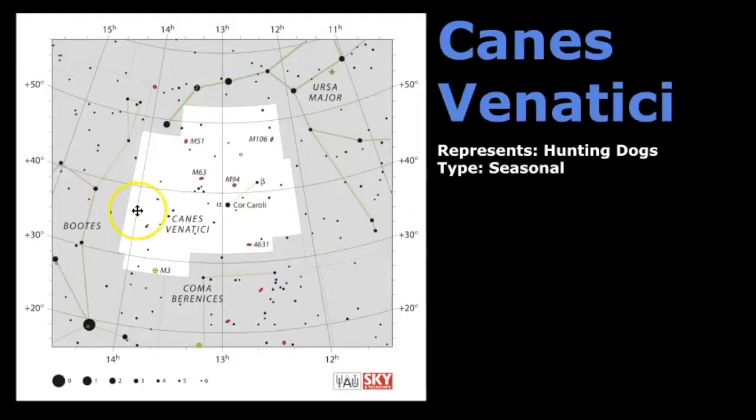Now let's review the pattern of Canis Venatici. Here we have the star map of this star pattern, and it's easy to remember because it's only two stars. These two stars are nearly parallel with the last two stars in the handle of the Big Dipper, so it makes it a really easy constellation to find. It's represented as a pair of hunting dogs and classified as a seasonal constellation. This whole area outlined in white is the constellation, but the pattern is just these two stars. And what really stands out in this photo are all the different objects here, which are mostly galaxies, but there is a globular cluster as well.